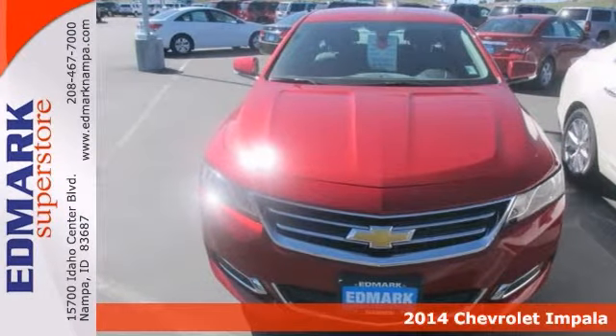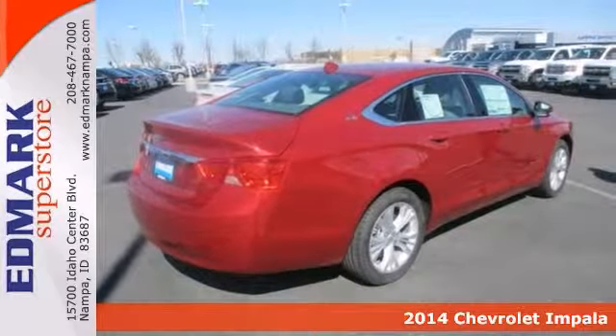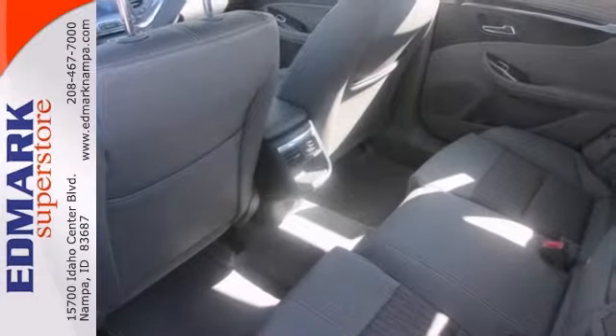Are you interested in a Simply Grade car? Then take a look at this stunning and certified 2014 Chevrolet Impala that will save you money by keeping you on the road and out of the mechanic's garage.